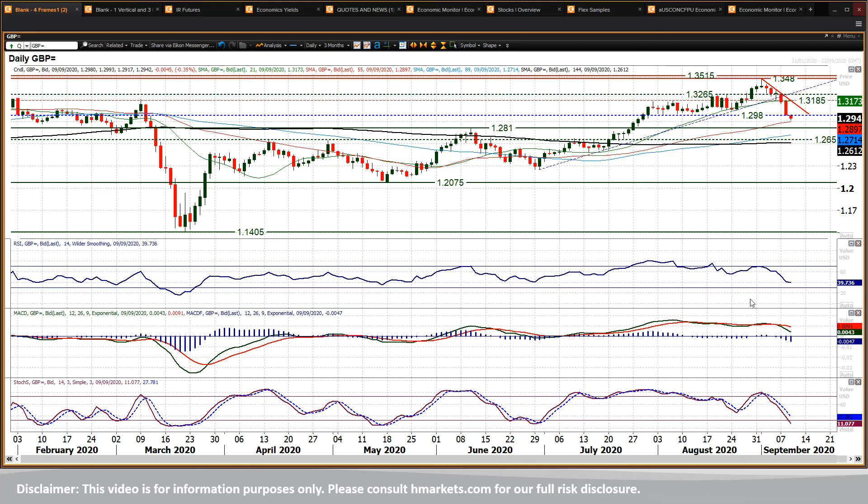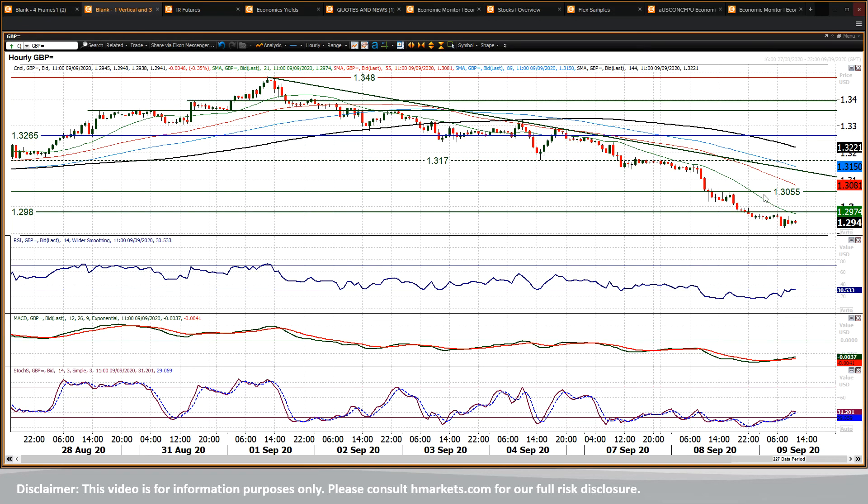Here we see on the hourly chart just consistent selling into any real technical rally you get. So 129.80 is the initial support — that was the old low. Old lows become new resistance, and it seems to have been the case today. 129.70 is a little reaction high, but then it's rolling over. 130.50 is a little bit of a reaction high area around that level.